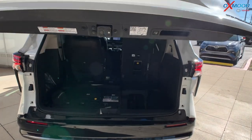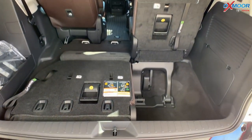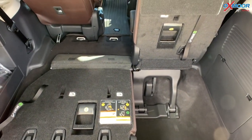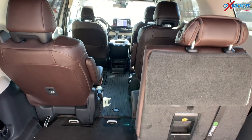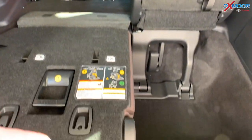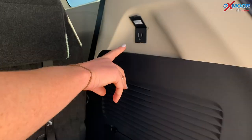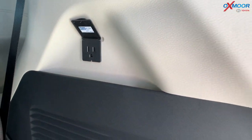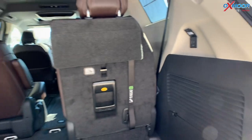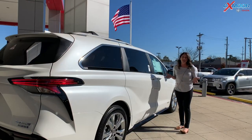You also have that backup camera as you can see. Definitely a lot of storage, especially when the third row is down, but even with the third row up you have very good storage space — it dips down so you have that extra space down there. You'll also see a 1500-watt, 120-volt plug, so if you're camping or need a plug-in, you have that, which is really nice.